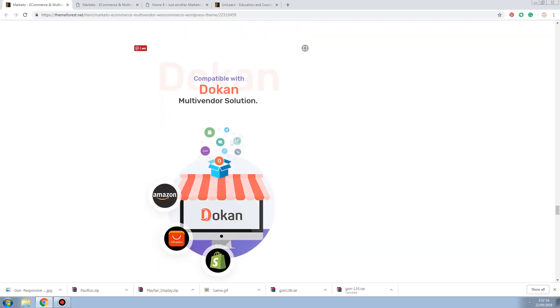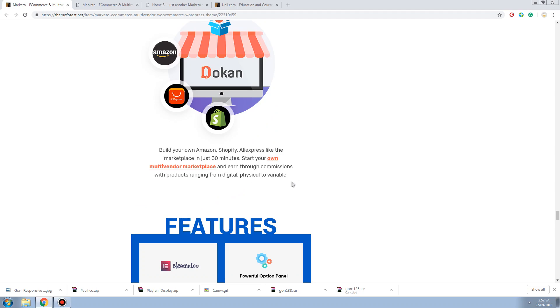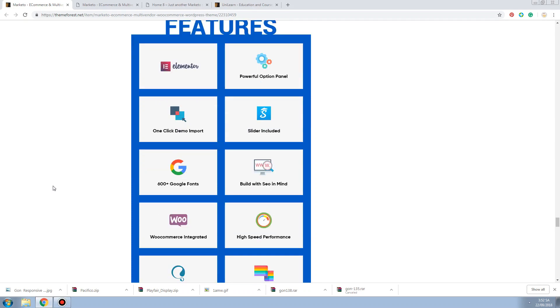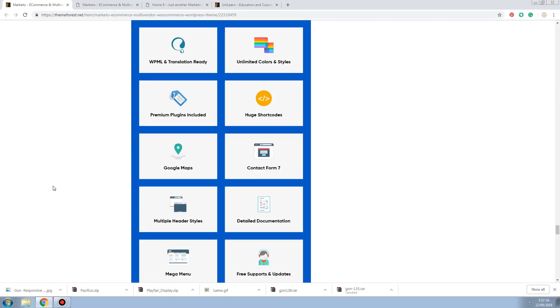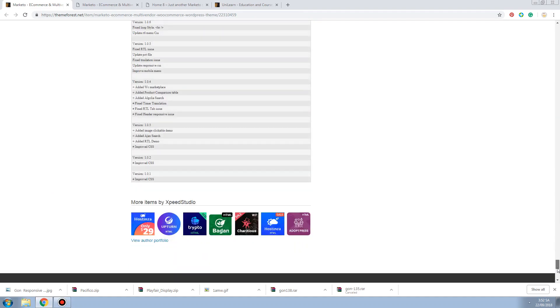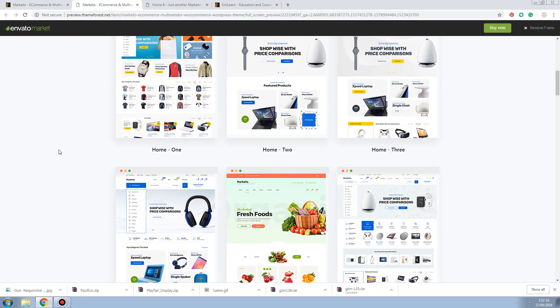They have a Multi-Vendor solution. You can set up a marketplace in just 30 seconds and earn commission. It supports digital, physical, and a variety of product types. And they offer a really cheap price - only $19.